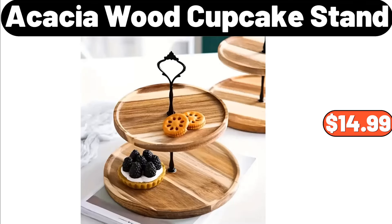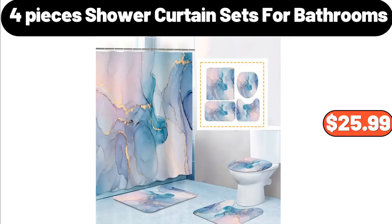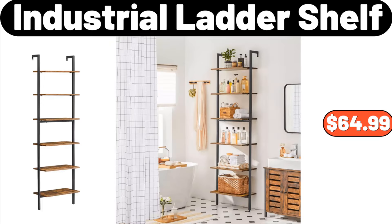Acacia Wood Cupcake Stand, $14.99. 4-Piece Shower Curtain Sets for Bathrooms, $25.99. Industrial Ladder Shelf, $64.99.